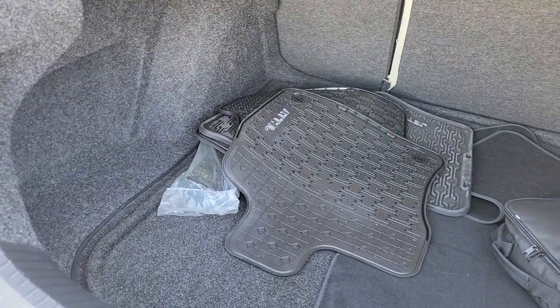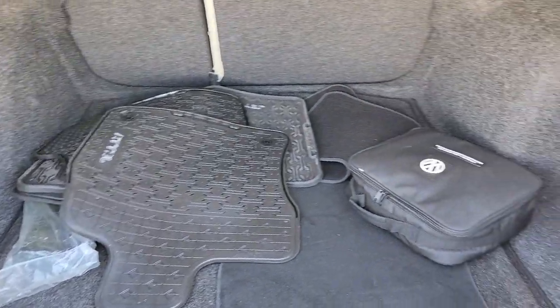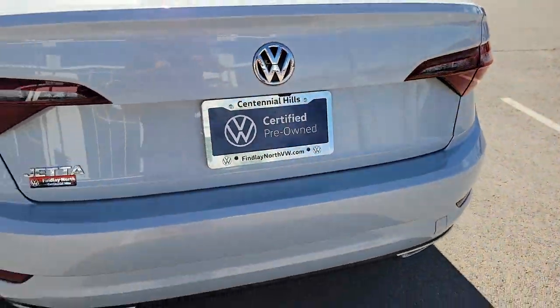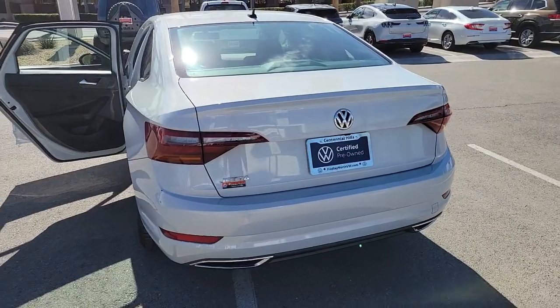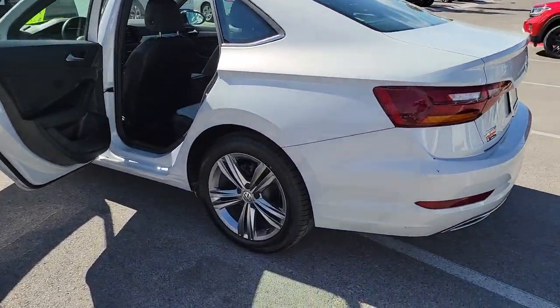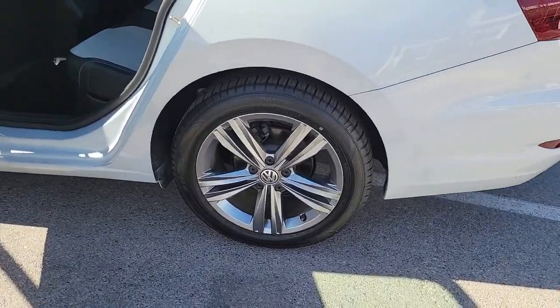The following are some of this vehicle's highlighted options: keyless entry, sun moonroof, heated mirrors, fog lamps, electronic stability control, dual zone AC, aluminum wheels, heated front seat, steering wheel audio controls, alarm.